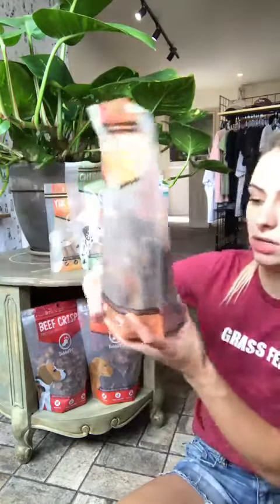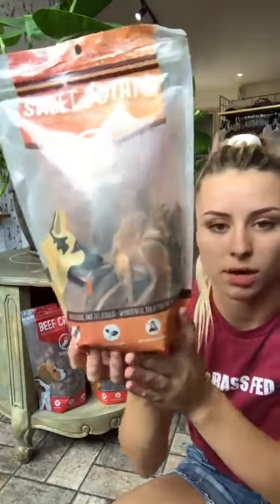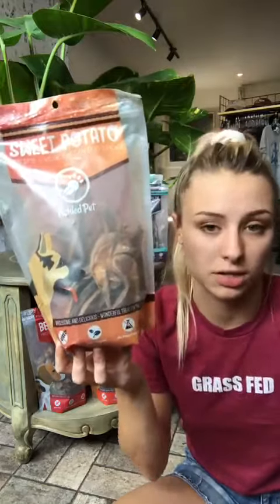The last one is the sweet potato, so this is a vegan option, as you can see. Made 100% of American sweet potatoes. If your dog has a sensitive stomach and you don't want to introduce really nutrient-dense meat or organ meat, this is a great way to go. The sweet potato is high in fiber, so really good for their digestive tract and really easy to digest. So if you're interested in trying Tickled Pet, come on in and I can tell you more about it.